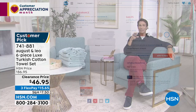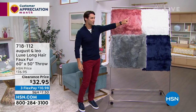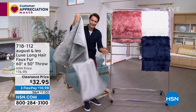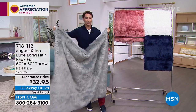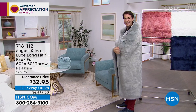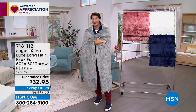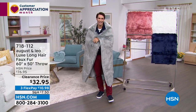Also from August and Leo, if you want to add instant texture, color, and depth to your home design — that high-end look — take a look at this Luxe Extra Long Faux Fur Throw. It's 50 by 60, available in blush, snowflake, silver, or indigo. It's going to be the best high-end premium design. Look at that extra long faux fur, how it moves, how it shimmers — adding texture, depth, and high-end design. $32.95 — 55% off today. Head to hsn.com, item 718-112.